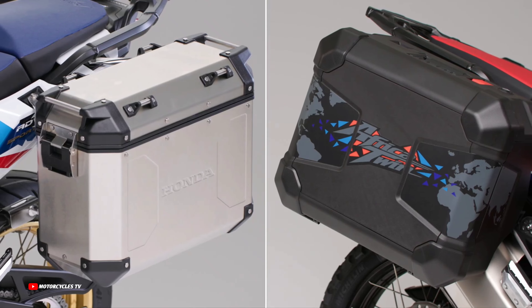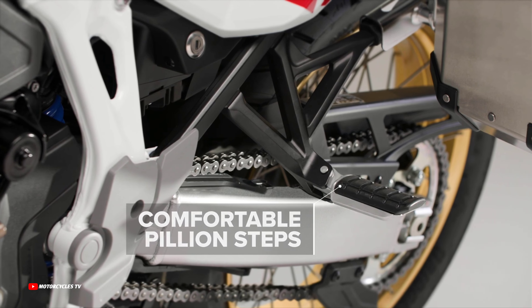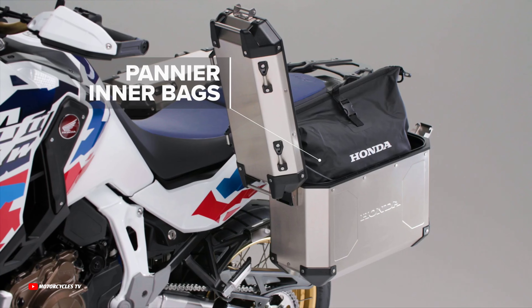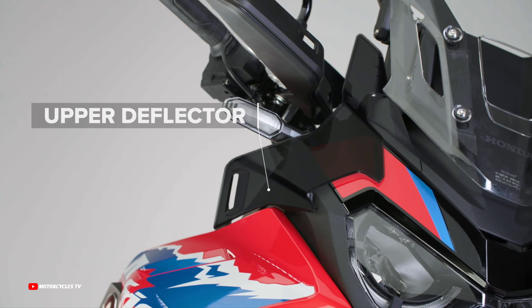Also included are redesigned upper deflectors to channel airflow around the arms and shoulders, as well as lower deflectors, both allowing for improved comfort at highway speeds. Comfort passenger foot pegs are the finishing touch.